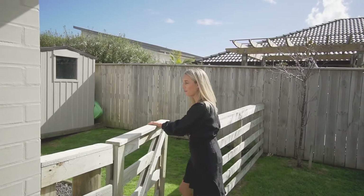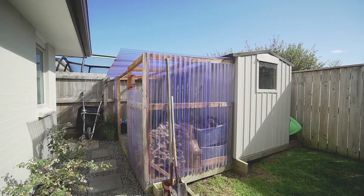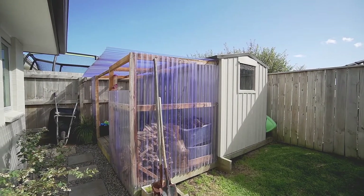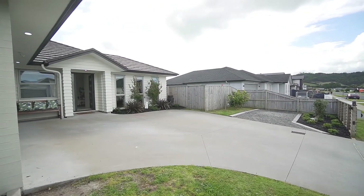While we've been here shooting today I've found these gorgeous blueberry bushes over here. There's a citrus grove out the front and of course this perfect garden shed. There's also the added luxury of a secure parking spot for your trailer or boat.